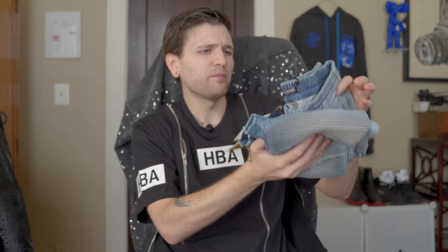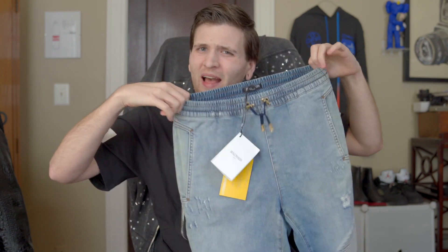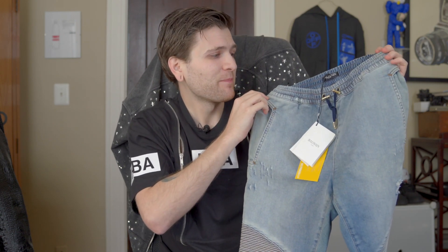They are moto jeans — kind of at the knee area they'll have this ribbing. But this one is also like a pair of sweatpants with an elasticated waist. What the heck is this? I don't even understand what's going on. It's a weirdo pair of pants, I'll just say that right now.